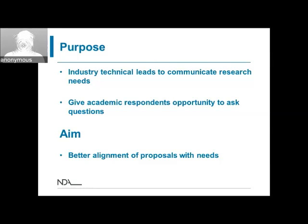The way we're running these webinars is that we have some technical experts on the line, and they're going to give you a brief introduction to the topic itself and the kind of needs and requirements that the sites have in these areas. By running these things as a webinar, this is giving the industrial leads an opportunity to communicate their research needs to academia and giving academics the option to get involved and talk to the technical leads directly about some of the issues, and any questions that might help them write a better proposal for the bursary call. The aim is to make sure that all proposals are better aligned with the call.